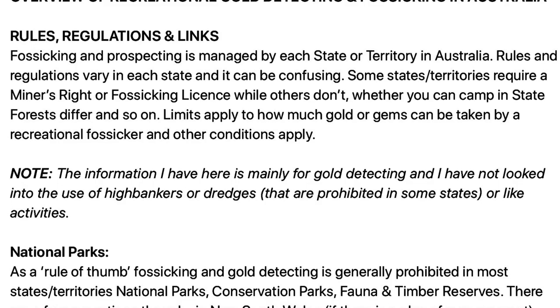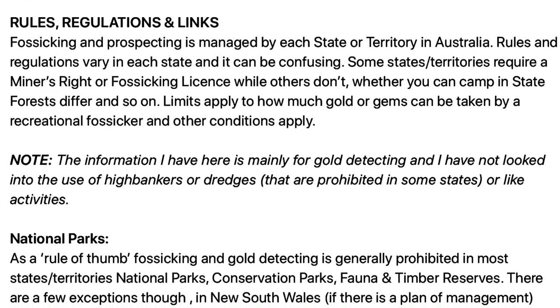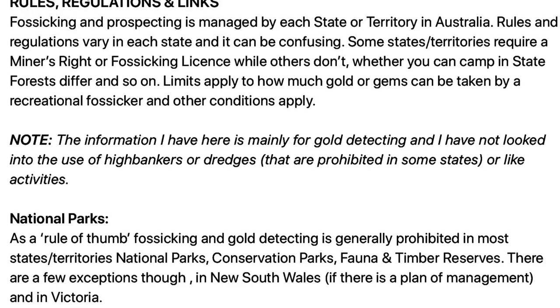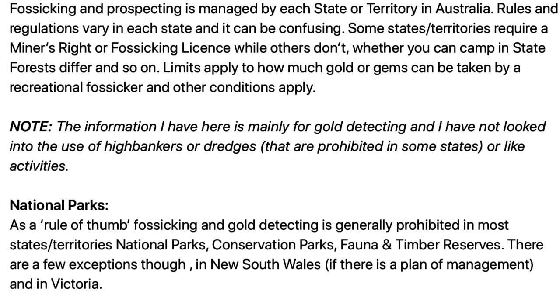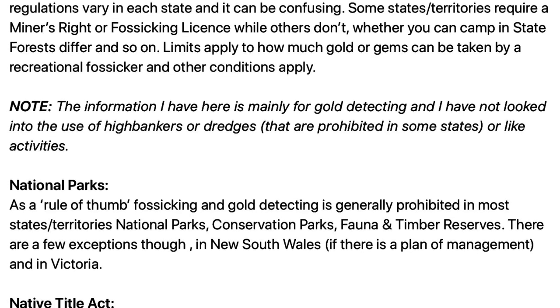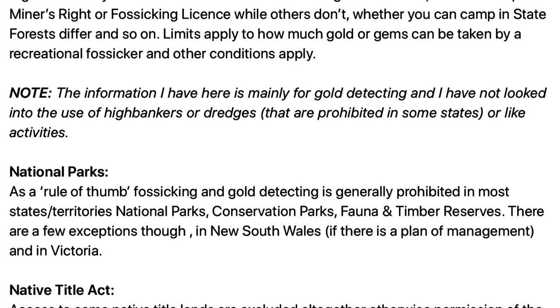Fossicking in Australia is managed by each state or territory and rules and regulations vary in each state, so it can get a bit confusing. Some states require a miner's right or fossicking license while others don't. Whether you can camp in state forests differs, and the various limits on how much gold and gems can be taken also vary.